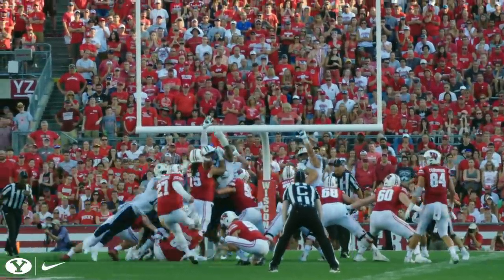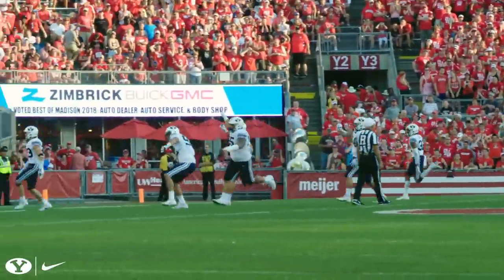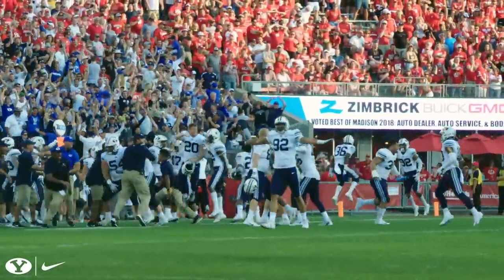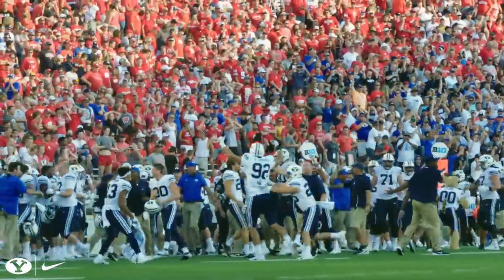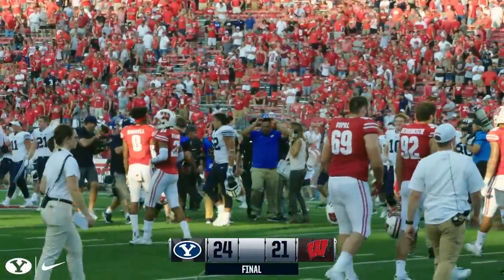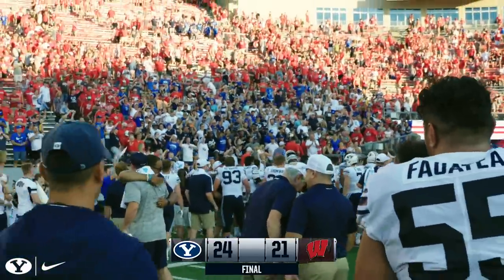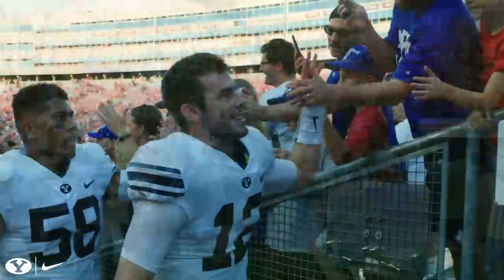The long snap is placed. The kick is on its way — and it is going left of the uprights. It's no good. It has missed. And the Cougars lead it: 24-21, 36 seconds to go. The Cougars have done it. The Cougars have won it. The Cougars have come to Wisconsin and beaten the Badgers. BYU 24 and Wisconsin 21. This one is done and won at Camp Randall.